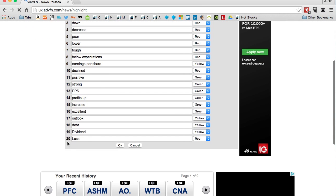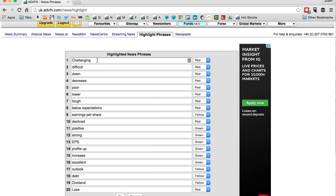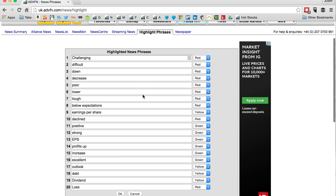I've filled these in already. I've gone with: challenging, difficult, down, decrease, poor, lower, tough, below expectations — and given them the red colour. So whenever they appear in a company report or any company release they will be highlighted in red. I've also added 'lower' in yellow and 'per share declined' in red again.